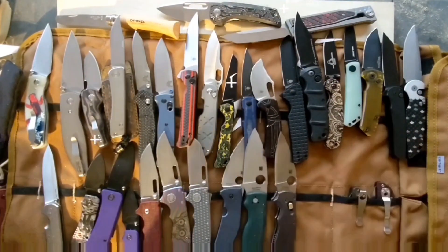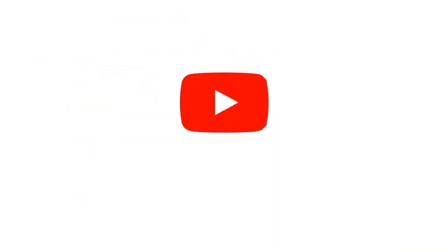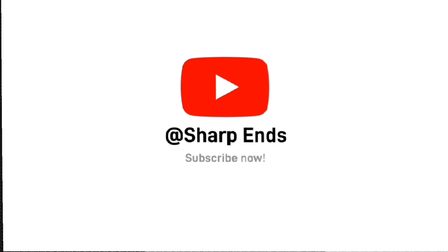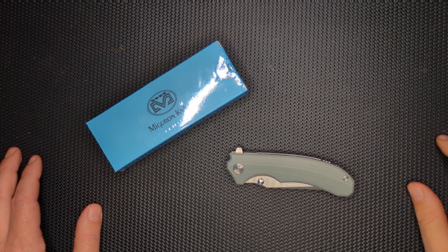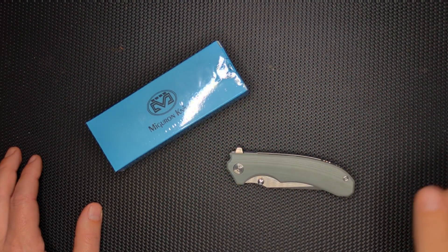Hey guys, thanks for joining me, and if you like what you see, please subscribe. Hello peoples, welcome to Sharp Ends, and this is an announcement about how to win a knife.